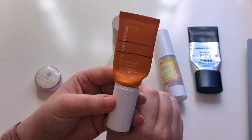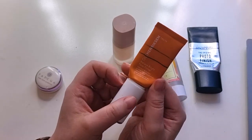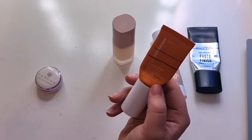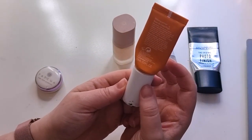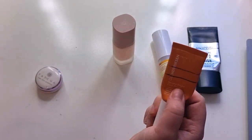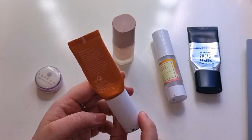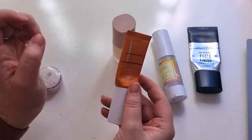This is the Ole Henriksen Banana Bright Face Primer, 15 mils — I got it in a set. It smells like citrus, almost orange, because of the vitamin C element, and it had an orangey-yellow tinge. It was a glowy primer. I liked it but I could live without it. They are expensive. If it came in a set I'd use it again, but I'm neither here nor there on it.